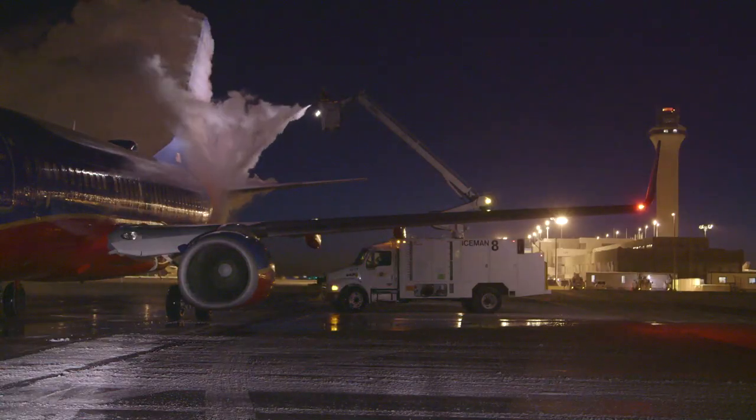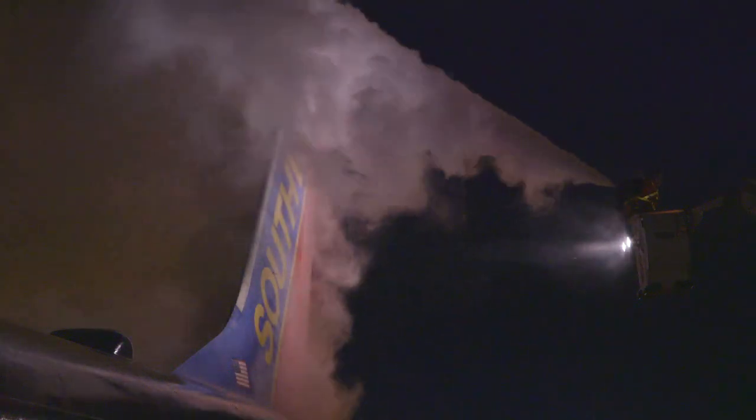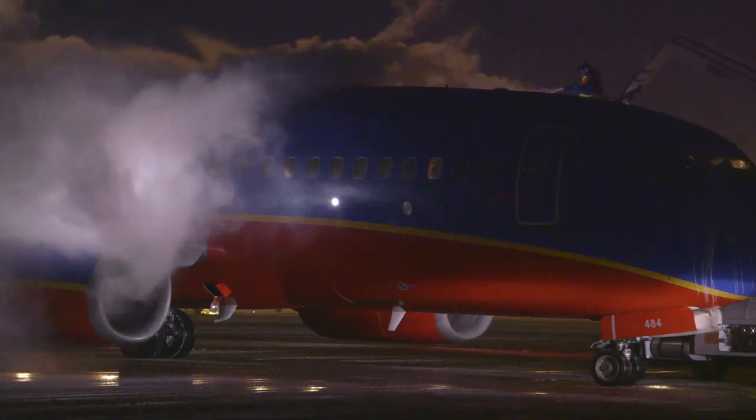Usually when the de-icing process starts you know it's usually like one of those — here we go, another 30 minute or another hour delay. We try to do it quick but we also make sure we do everything right and we get the job done.